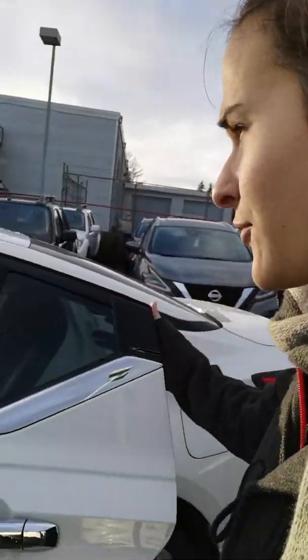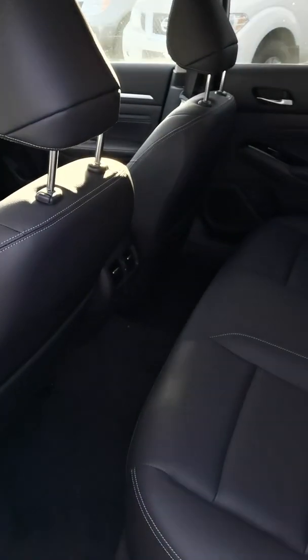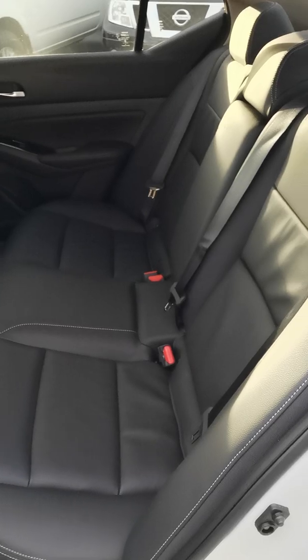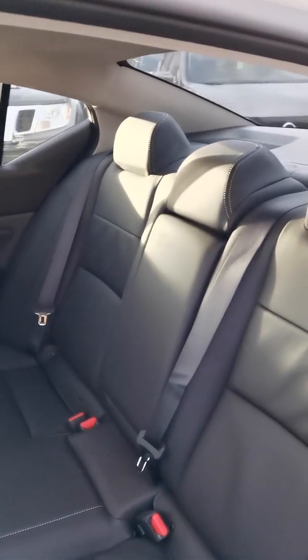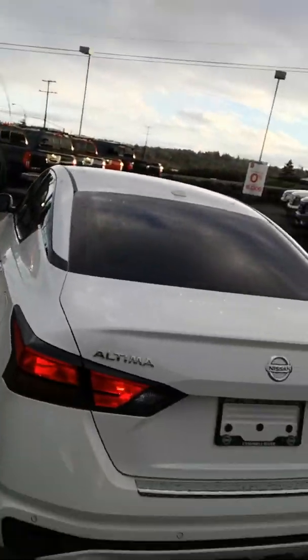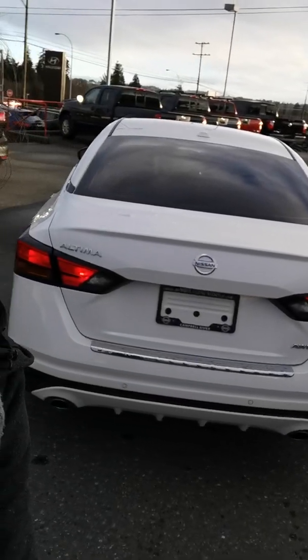It is a standard four-door as well, but you get the stadium seating in the back — the back passengers sit actually a little bit higher than those in the front, and that's to help with nausea. It still has that really nice perforated leather interior in the back too. Here's a bit of the back — dual exhaust pipes and everything like that.